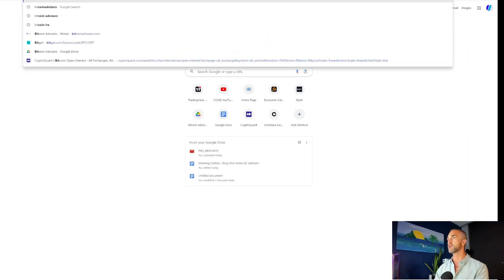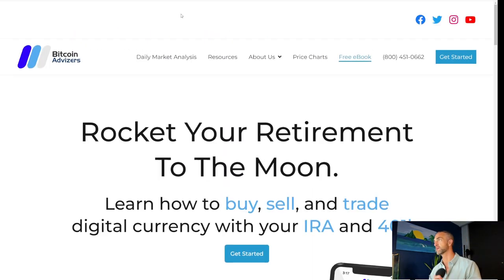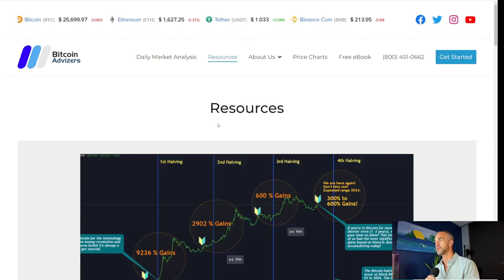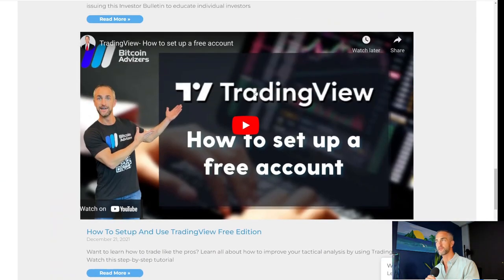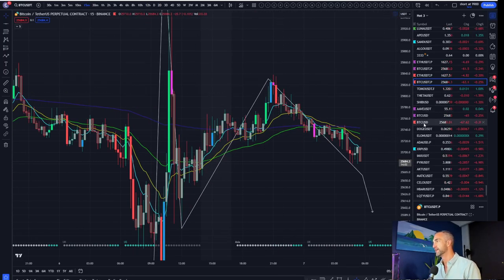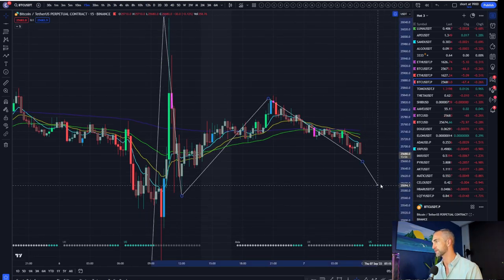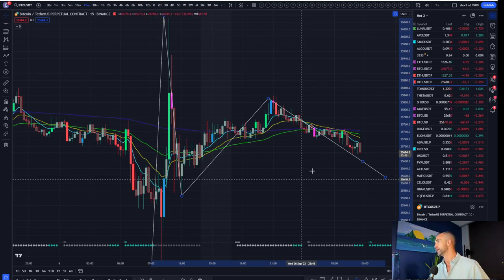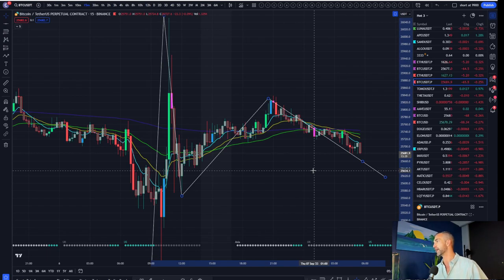If you want to learn how to set up TradingView, go to bitcoinadvisors.com and click on our resource center — the link is in the bio. You can scroll down and set up TradingView for free so you can follow along in the charts. That's the first step in getting in the right direction if you want to become knowledgeable in this marketplace, otherwise you're just guessing, listening to the news, hoping for the best, watching TikTok or YouTube.